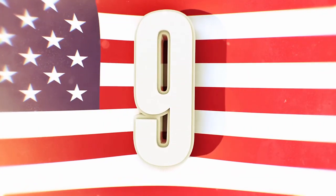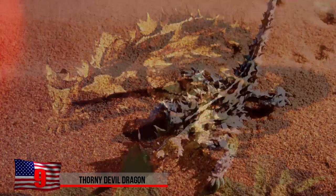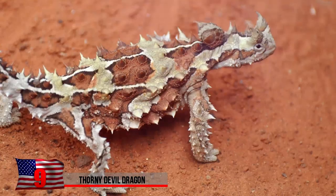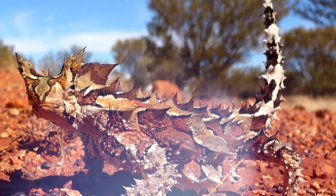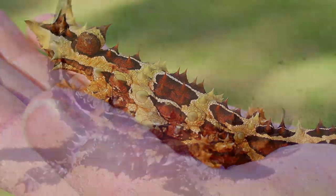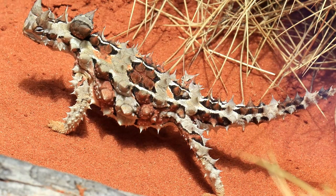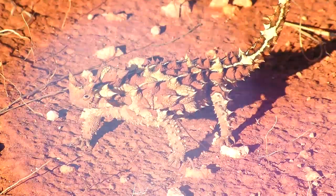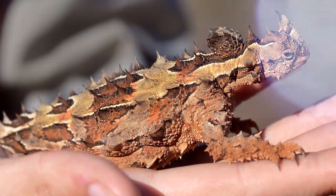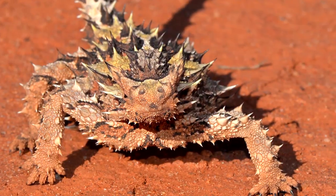Thorny Devil Dragon. After taking one good look at the skin of the thorny devil, you might not be sure if you're looking at a dinosaur, a real-life dragon, or a rose stem. These extremely unique creatures grow about 8 inches in length and inhabit the deserts of Australia. If you were a predator, you'd probably be afraid to try to eat this thing. Its skin is quite unique — it consumes water by having it seep through the skin, and all it has to do is brush up against morning dew or desert plants to drink.